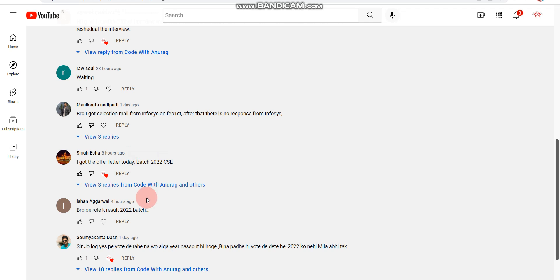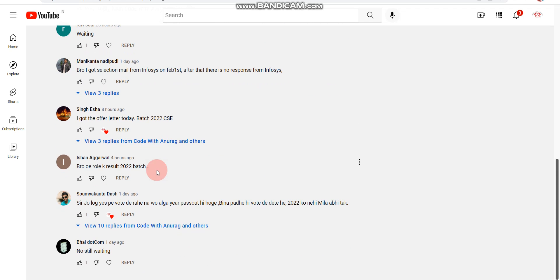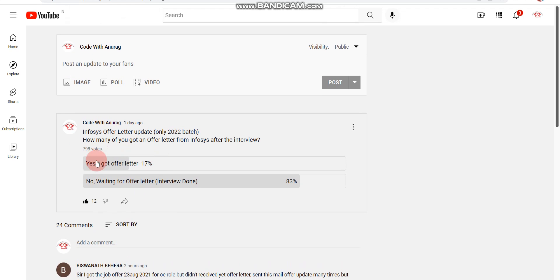So the 2022 passout batch candidates are also getting offer letters. Some more candidates commented in another video that they too received offer letters, meaning roughly 17 to 18 percent of candidates have received their offer letters so far. More than 80 percent are still waiting. I think at least 30 to 40 percent of candidates will eventually receive offer letters, because Infosys doesn't reject many candidates after the interview — most rejections happen during or after the online exam.